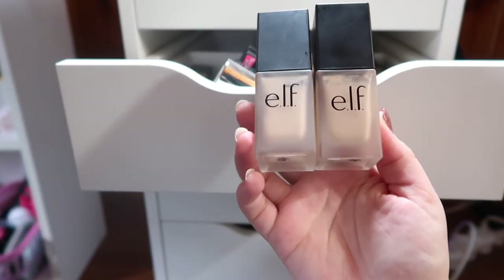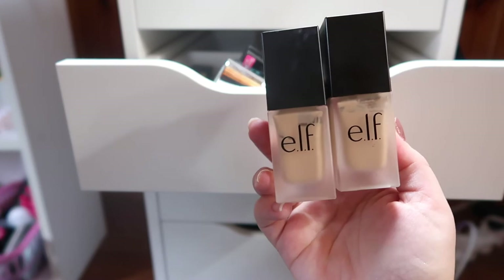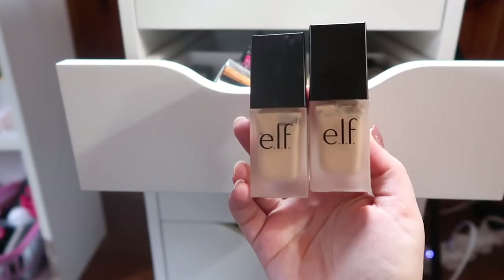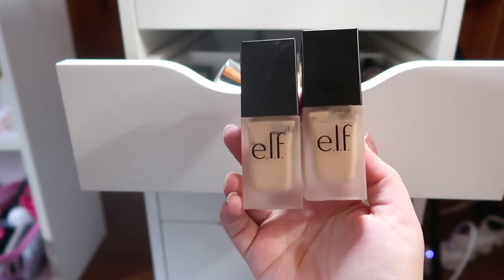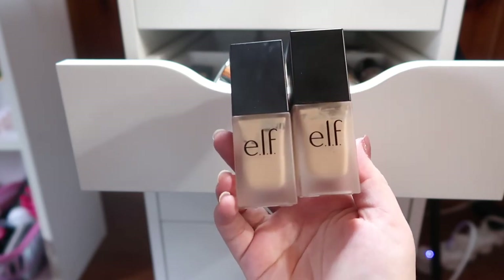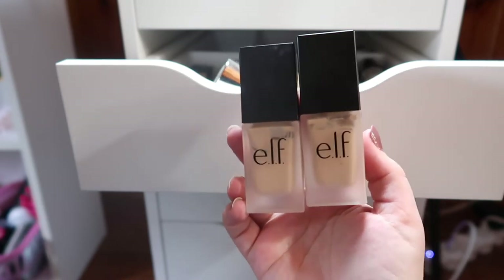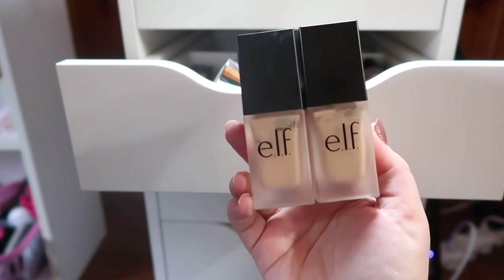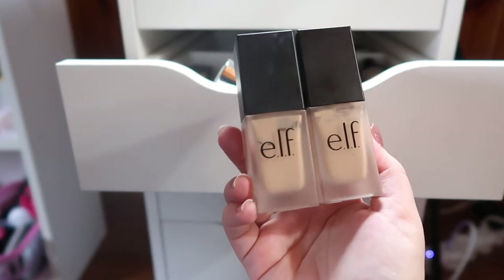I also have two shades of the Elf foundation — Porcelain and Sand. I bought these quite a while ago, so I'm not sure if these are the current shade names since they've renamed their foundations. I honestly haven't used these in a long time and I forgot what I think about them, so probably next month I'll move these into my everyday makeup basket to figure out how I feel about them.